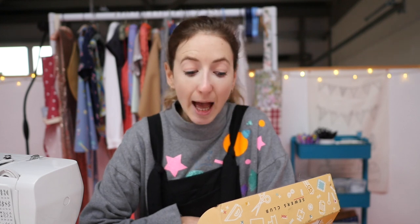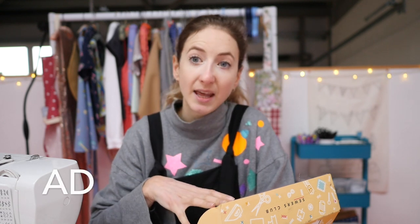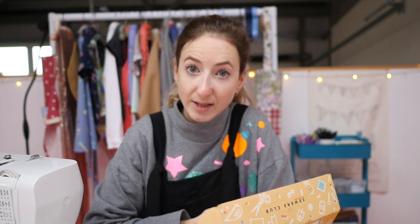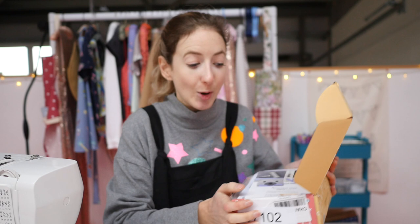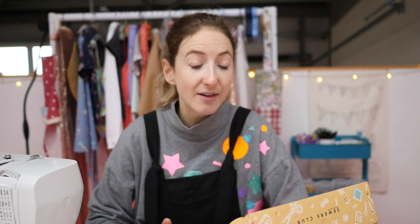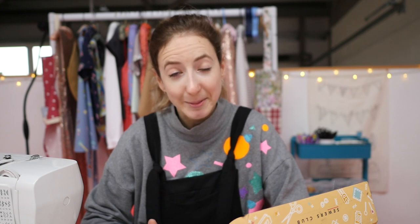Hello everybody and welcome back to my channel. Today I'm doing a cozy sit-down chatty video. I'm going to class this as an ad because this is a gifted item. This wonderful company called The Sewers Club got in touch with me. They asked if I wanted to try it out, and if I loved it, I could tell you guys about it. I think it's adorable, so I'm telling you about it.